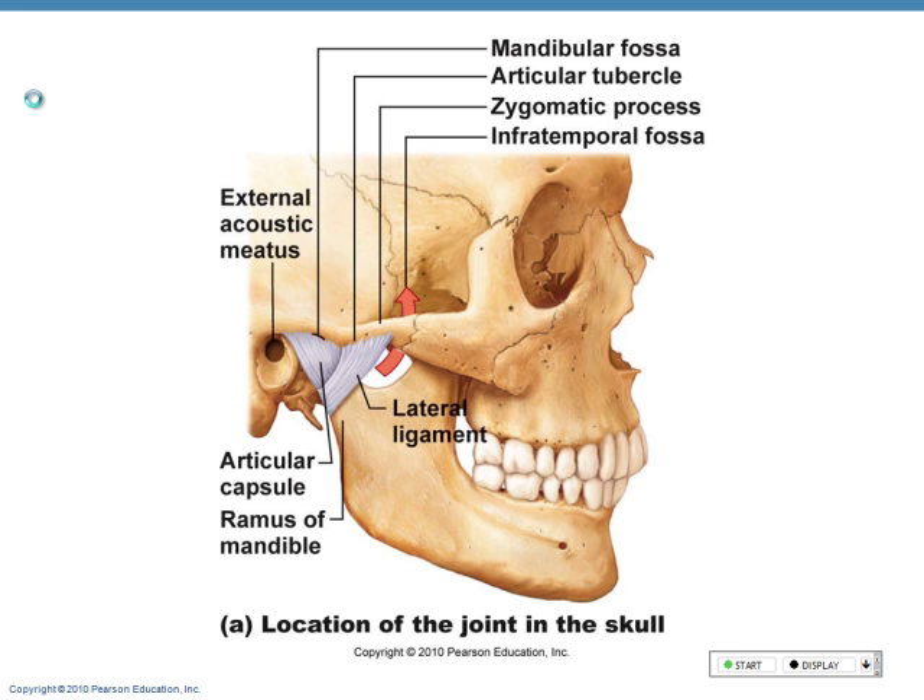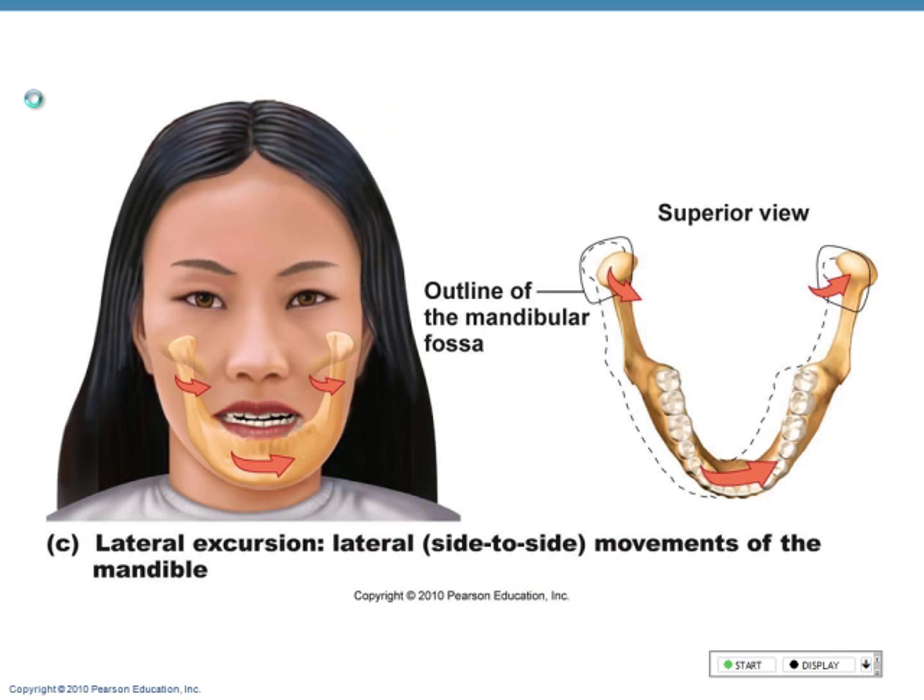Anybody a teeth grinder? You get pain right here. You know why? You're not supposed to go side-to-side — you're supposed to go up and down. But once you wear down your teeth, you have to. And if you have problems with loosening of the temporomandibular joints, you're going to have problems in that area. You can also wear down the enamel when you move side to side. So that's the temporomandibular joint.